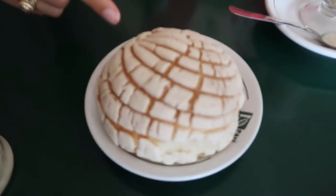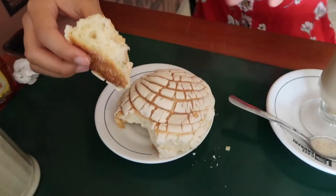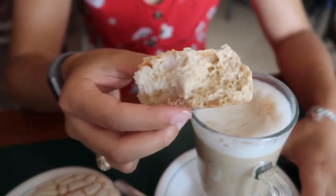I have my pan dulce here — it's huge. I think in English we actually call it Mayan bread. It's just a type of bread with this topping on top. What they do here is they dip it in their coffee and eat it like this. So good.